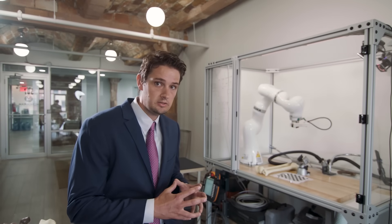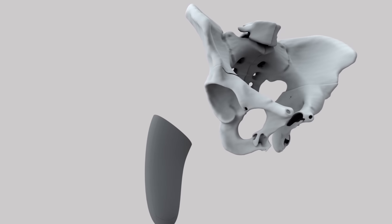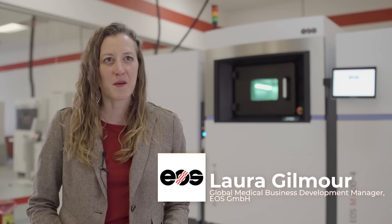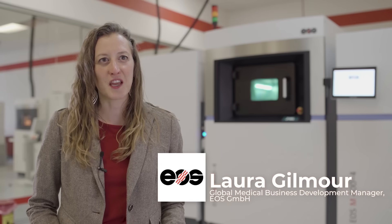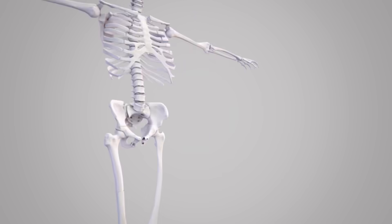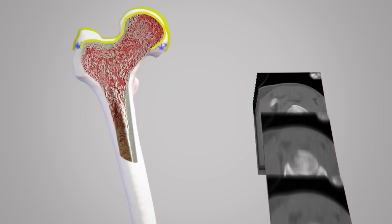We're talking about technology that is just becoming viable for the application we're discussing. Patient-specific implants that are 3D printed is the future. What's really interesting is you can take CT or MRI data and use that to directly create an implant that would match a patient's anatomy perfectly.